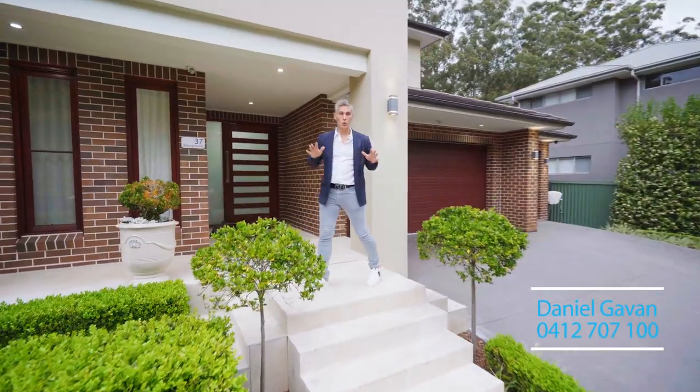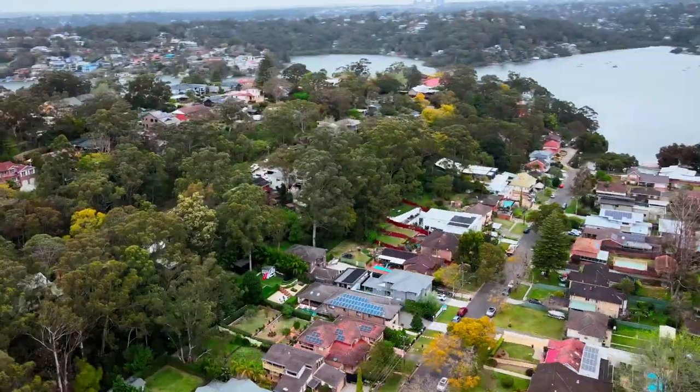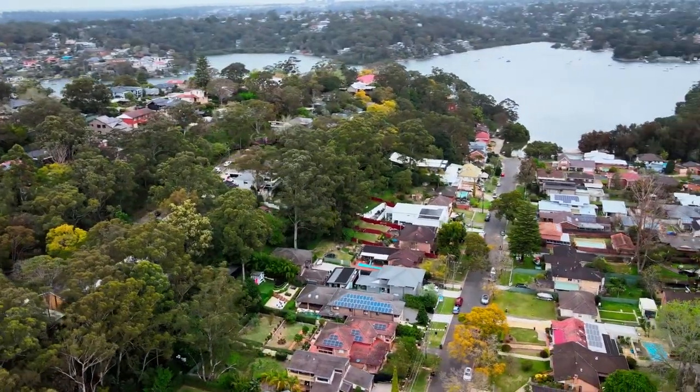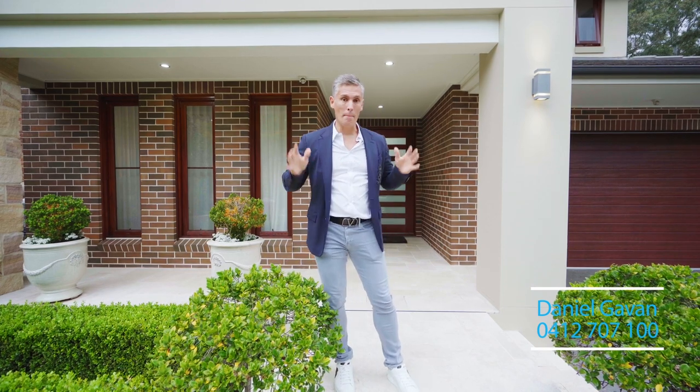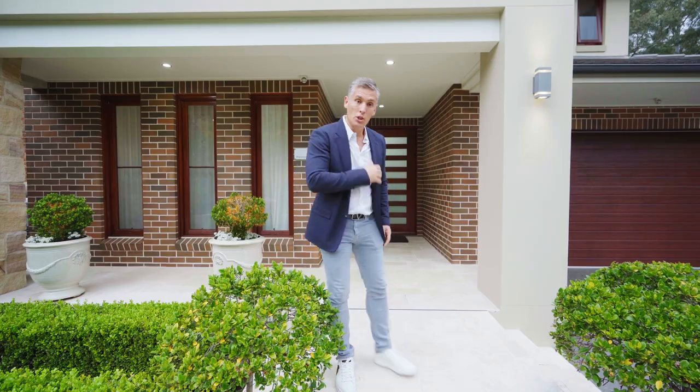What a truly exceptional property. We are literally a stone's throw away from the water's edge, an easy walk up to Oatley Village, and this is a seven-year-old master-built home on an absolutely enormous parcel of land. Let me show you through.